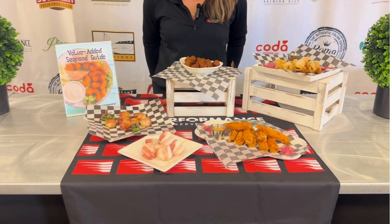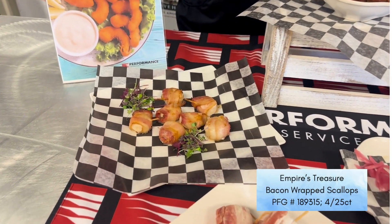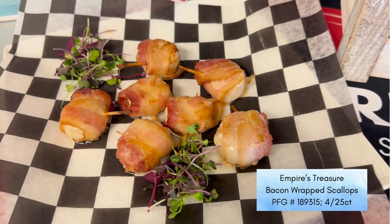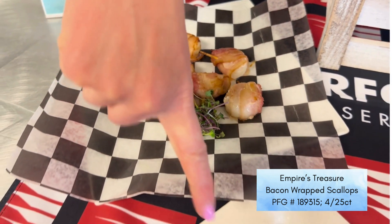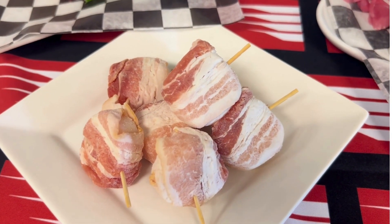These are items that we are currently stocking. First one here is our Empire's Treasure bacon wrapped scallops. These are made using raw bacon and a Japanese 20-30 scallop. This is the cooked form right here, and this is what they look like in the raw form. Again, that's under our Empire's Treasure brand — great for catering events.